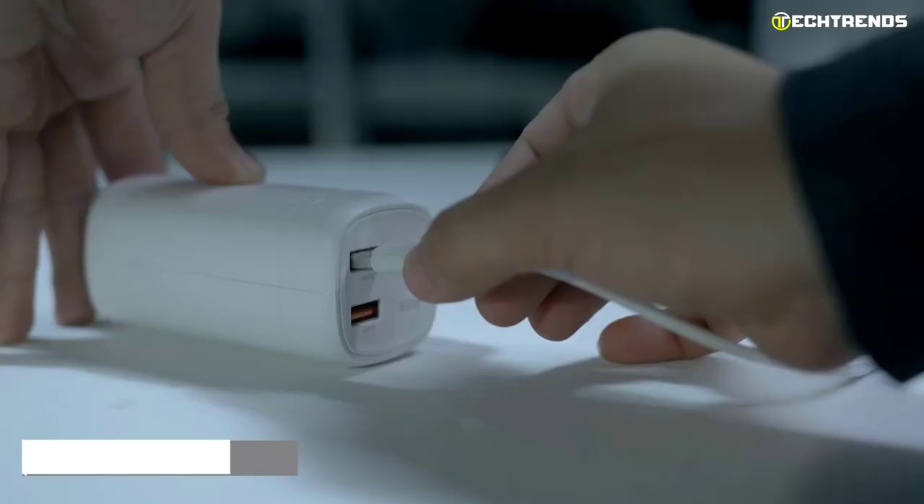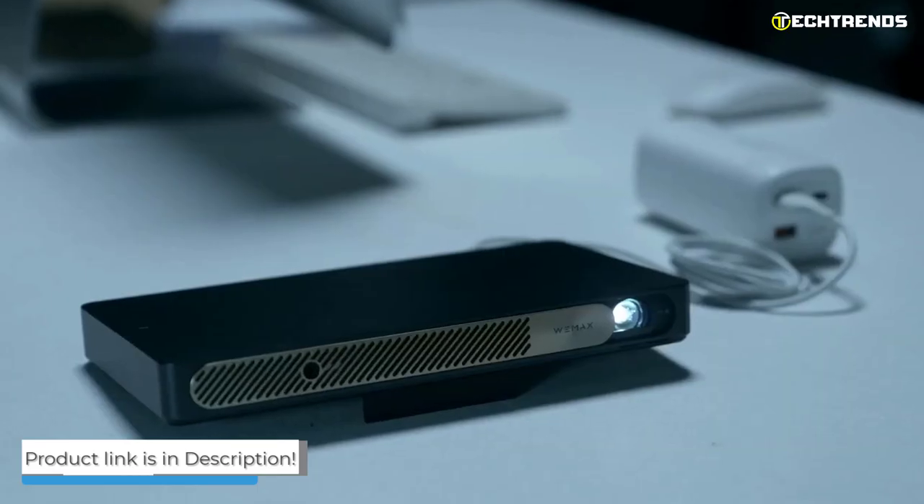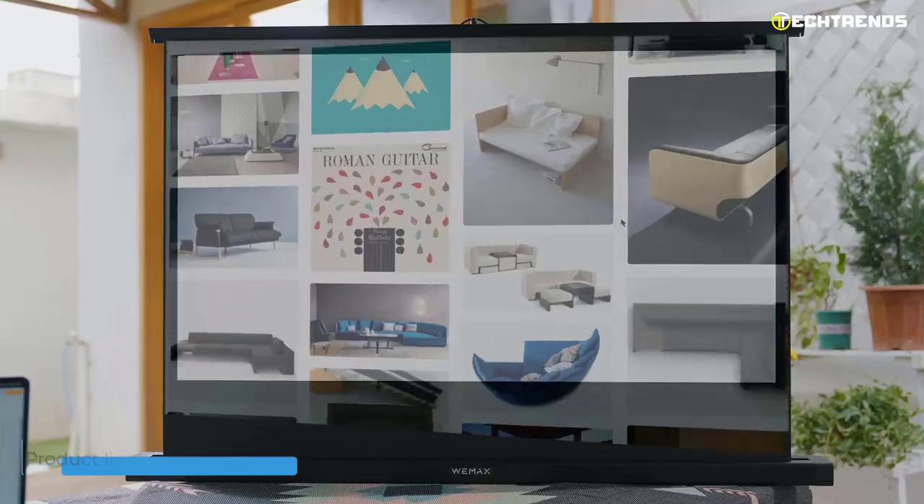If you are looking for a projector that is easy to set up, the WEMAX Go Advanced is a great option. You can start immediately without much effort.